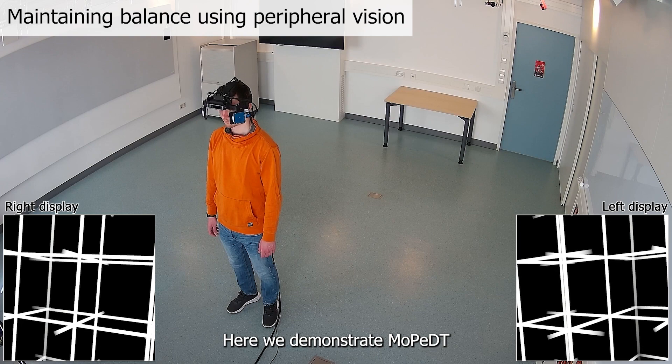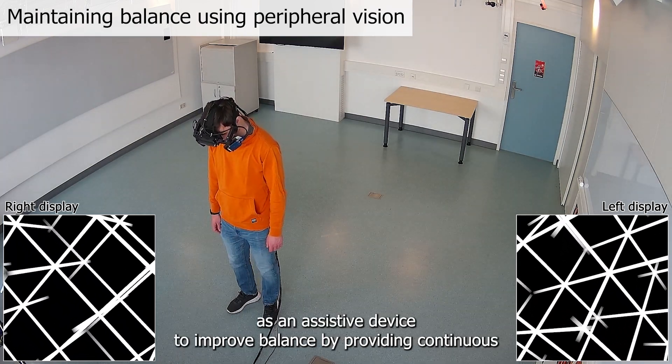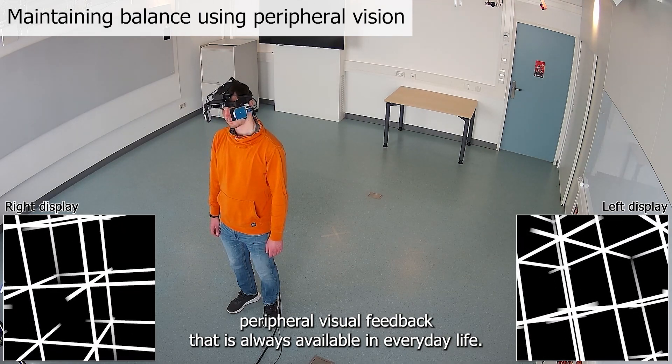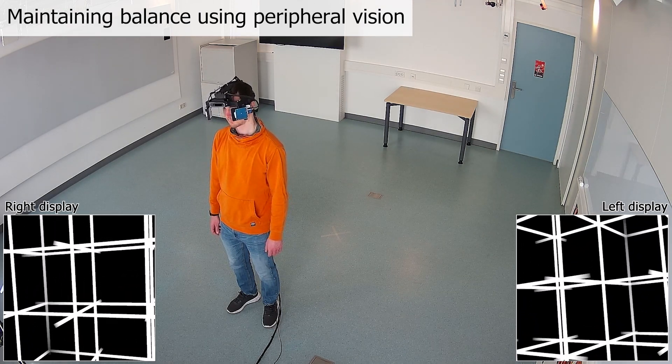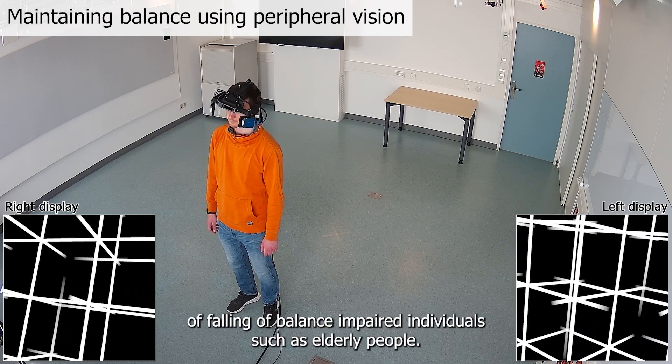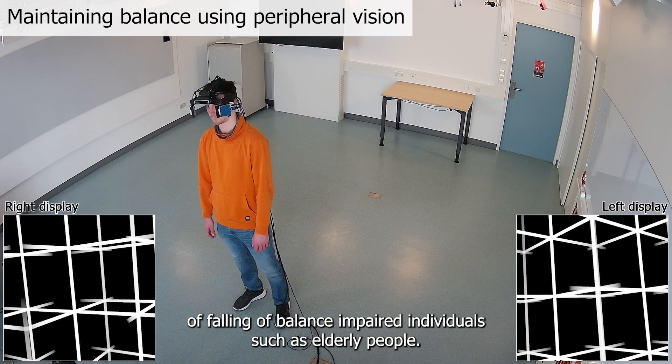Here we demonstrate Moped as an assistive device to improve balance by providing continuous peripheral visual feedback that is always available in everyday life. These peripheral spatial cues could reduce the risk of falling of balance-impaired individuals, such as elderly people.